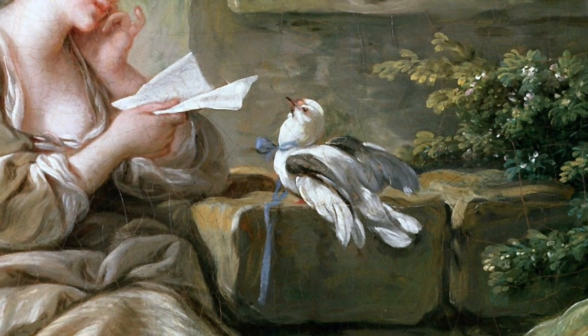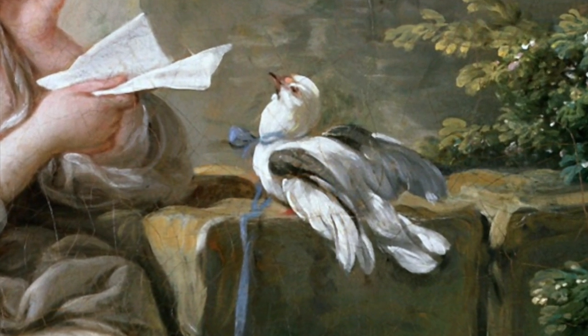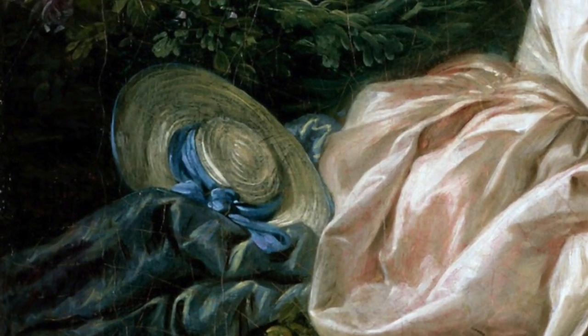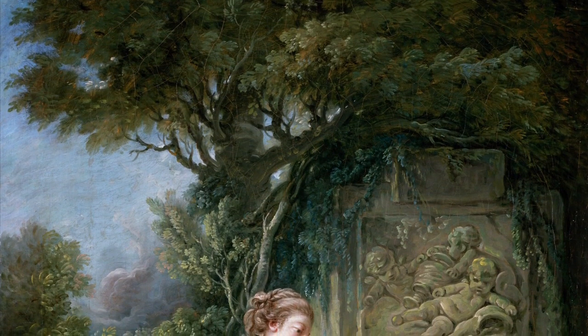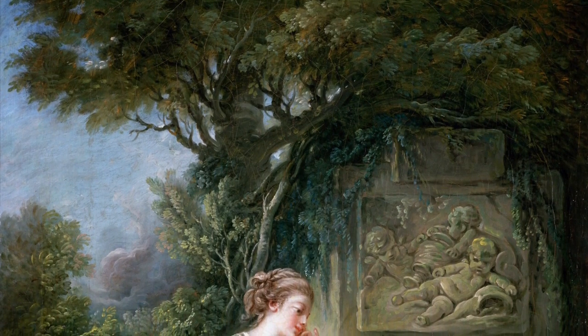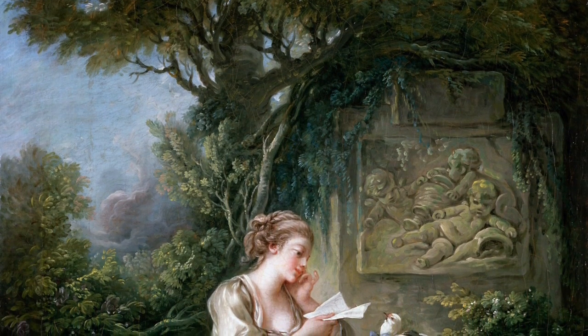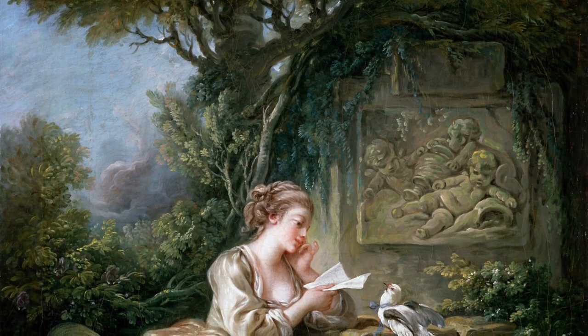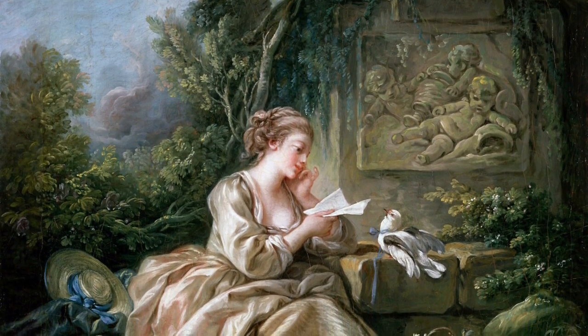The soft blue ribbon tied around the white bird, which appears to be the messenger, is like the one on the lady's hat. The other paintings of ladies done by Boucher seem so superficial — artifice mattered greatly, and you could not see much past the makeup and the beauty. It was always just about the surface with those ladies, and artifice was what those paintings were about.